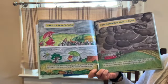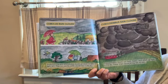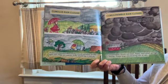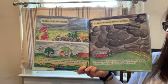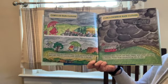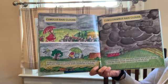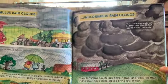Stratocumulus and altocumulus rain clouds produce drizzle or light rain — they are patchy, puffy clouds low in the sky where you can see a little bit of light getting through. Cumulonimbus clouds are dark, heavy, and piled up high in the sky. These large clouds bring lots of rain.